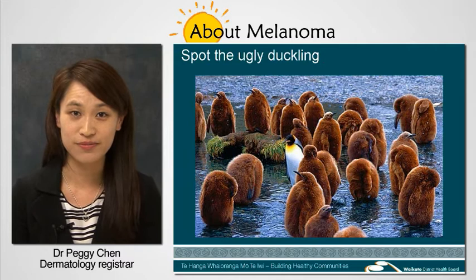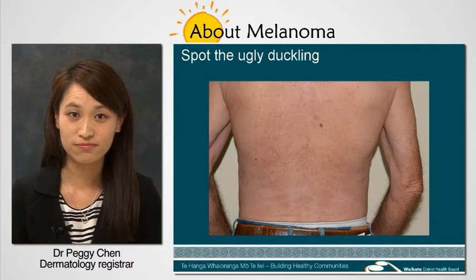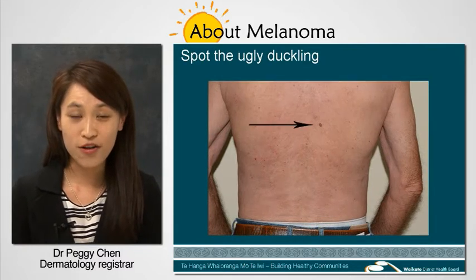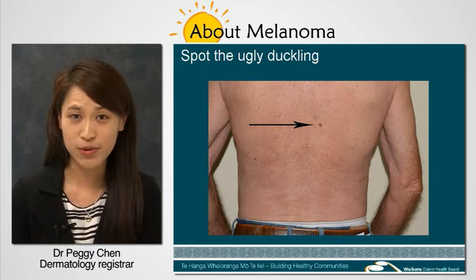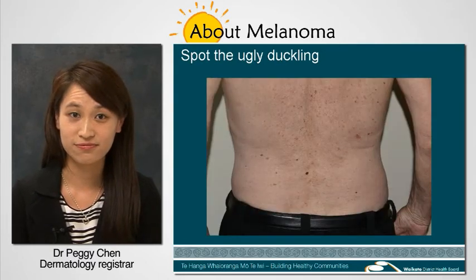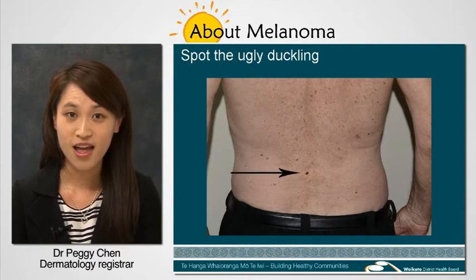And here are a few examples. Can you see the ugly duckling? Bravo! You got it! It's in the mid-back. How about this one? Where's the ugly duckling? Correct! It's in the lower back.